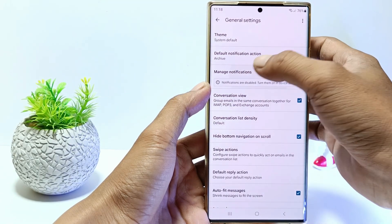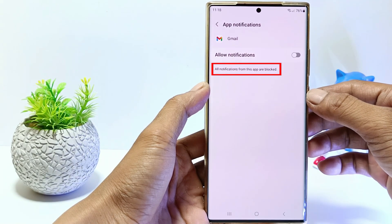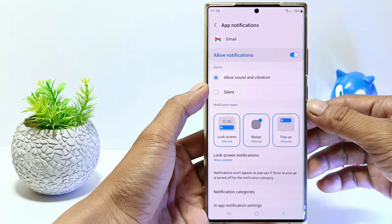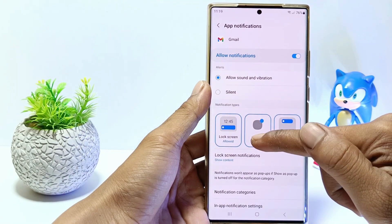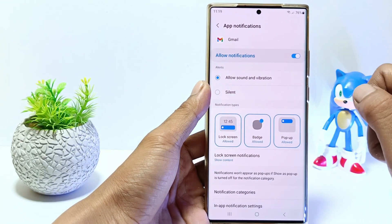If you don't allow notifications, all Gmail app notifications will be blocked. So make sure you activate to allow notifications. Also enable unlock screen, badge, and pop-up.